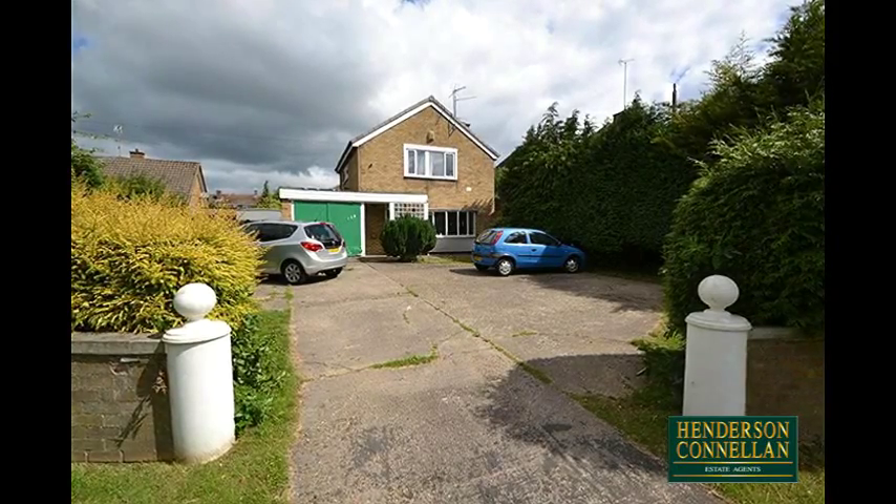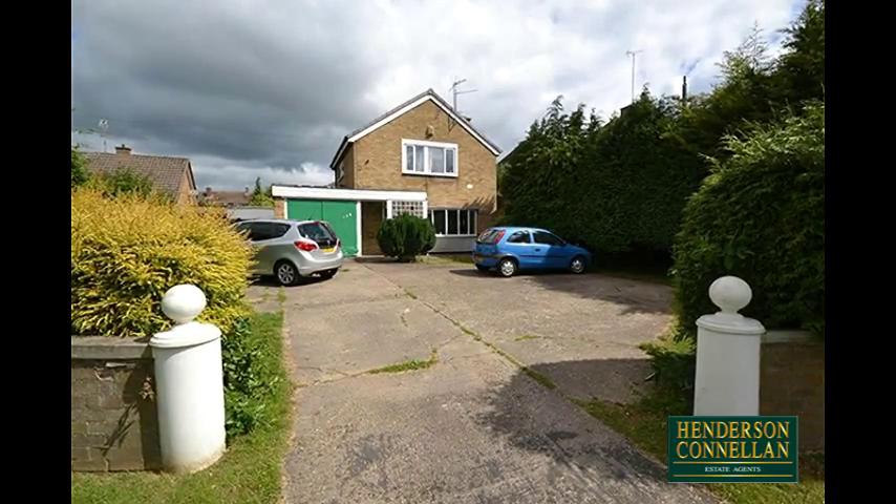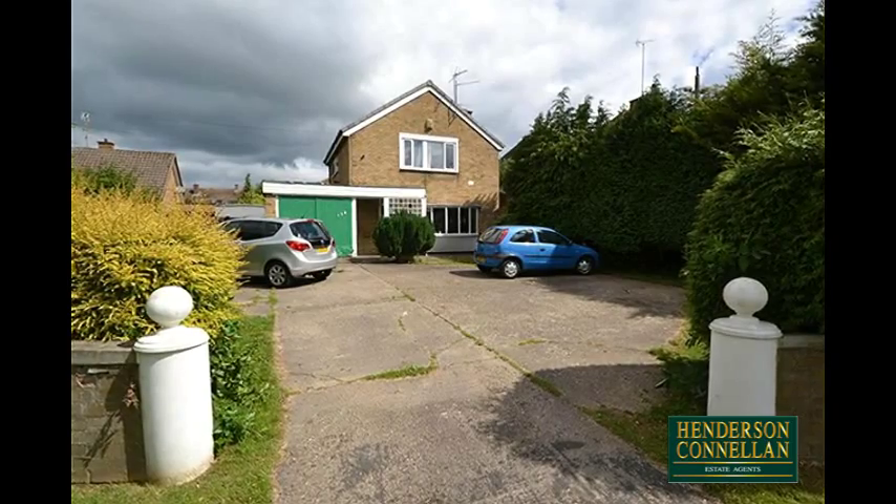Vast scope and potential, this individual detached home is well situated on Cottingham Road, within easy reach of the town centre, with spacious accommodation that offers great potential to update.